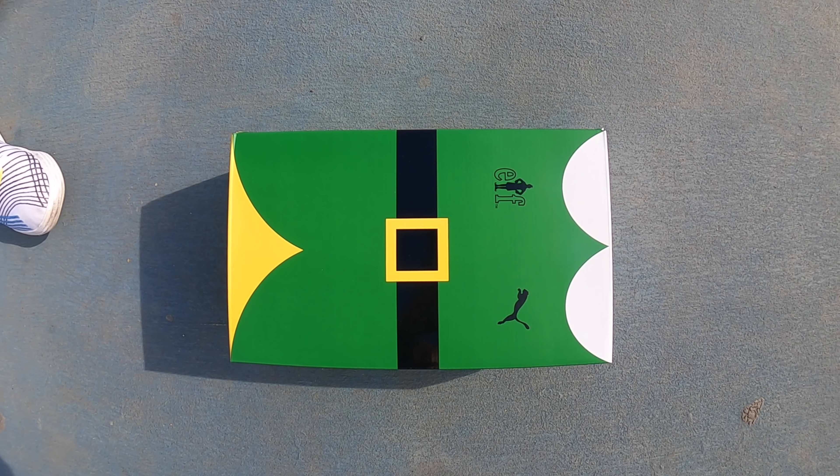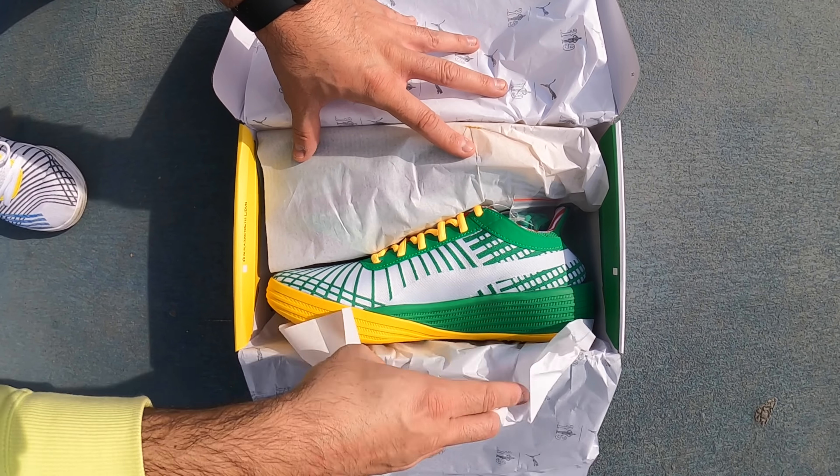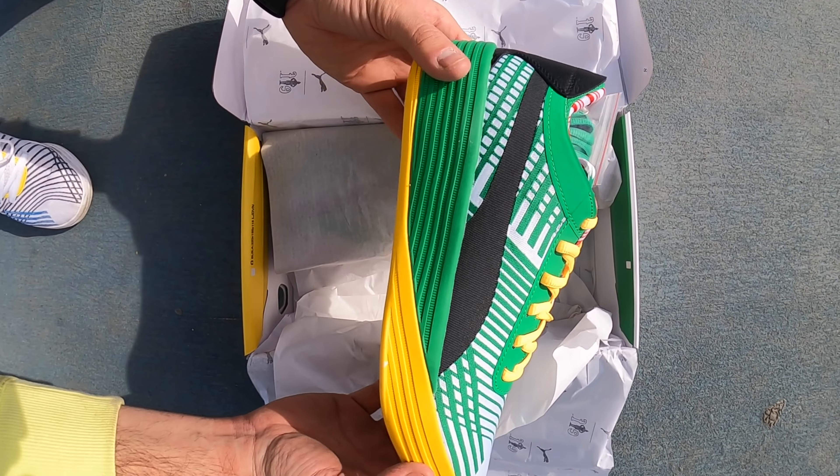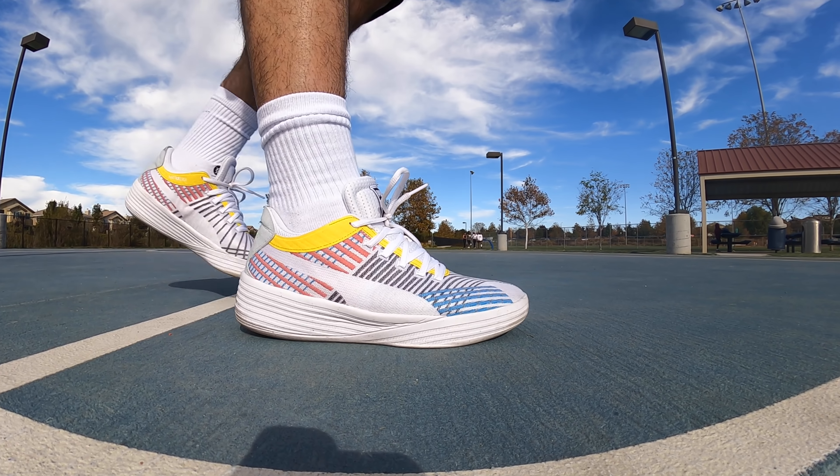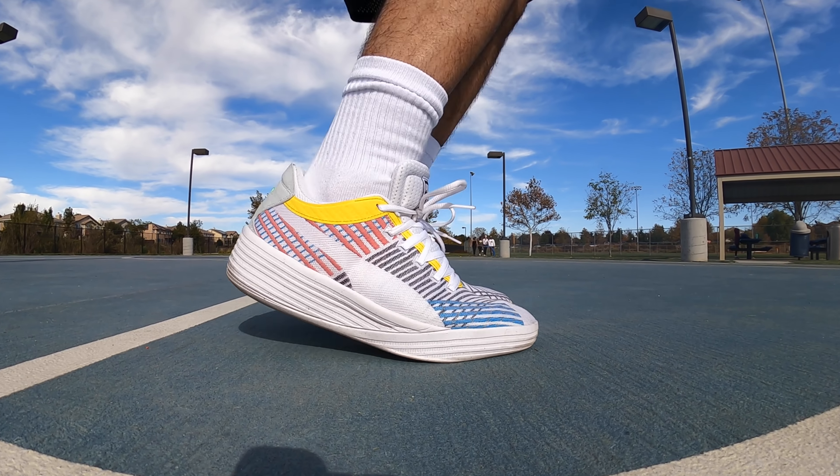Now although this video is going to be sponsored by Puma and Dick's Sporting Goods, I promise you guys that I'm going to be 100% honest with my opinion on this shoe. And to be honest with you guys, this is one of the best basketball shoes of 2020.